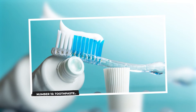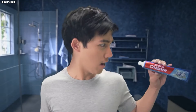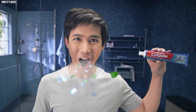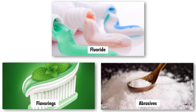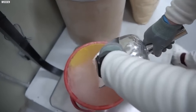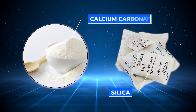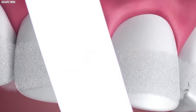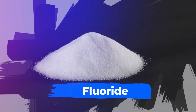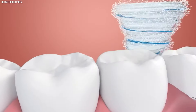Number 15: Toothpaste. Toothpaste is crafted through a precise process that involves blending various components to create the familiar oral care product. The primary ingredients include abrasives, fluoride, and flavorings. Initially, a mixture of abrasives, which can include substances like silica or calcium carbonate, is combined to provide the cleaning and polishing effect on teeth. Fluoride, a crucial component for dental health, is then added to strengthen tooth enamel and prevent cavities.